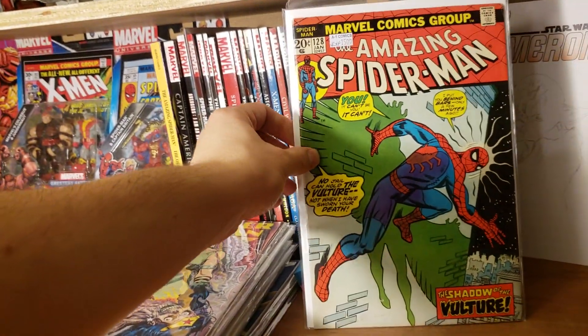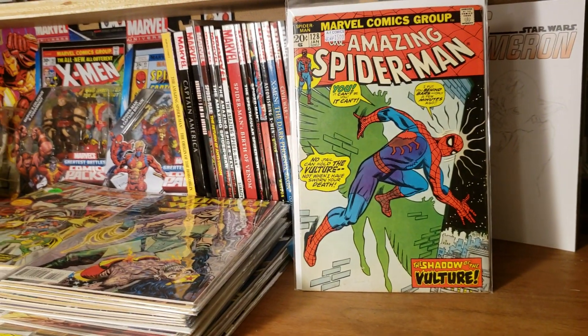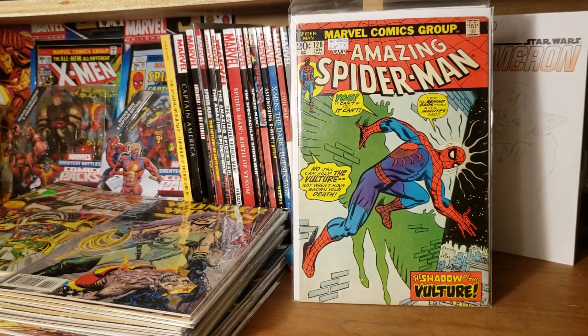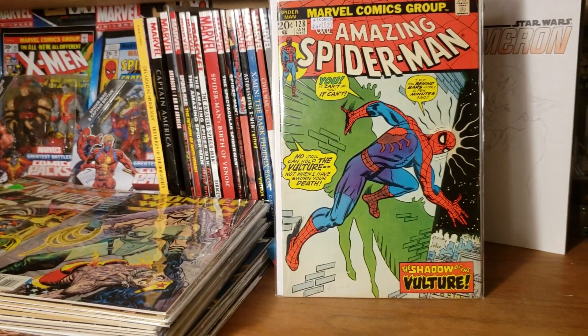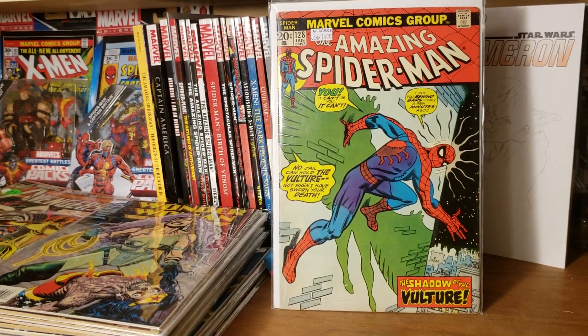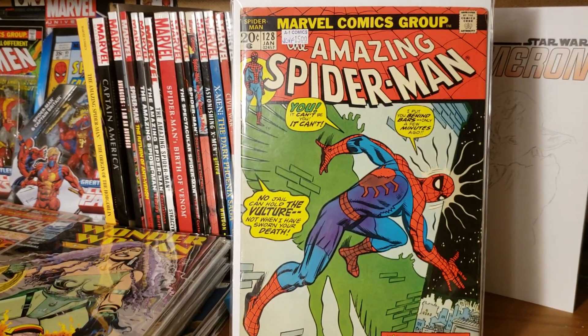Guys, I went to A1 Comics today. I miss you guys — I haven't watched anything on YouTube except finance stuff for my finance class. A1 Comics had a 50% off sale. I got a few books, so let's start with this Amazing Spider-Man number 128 — beautiful 20-center.